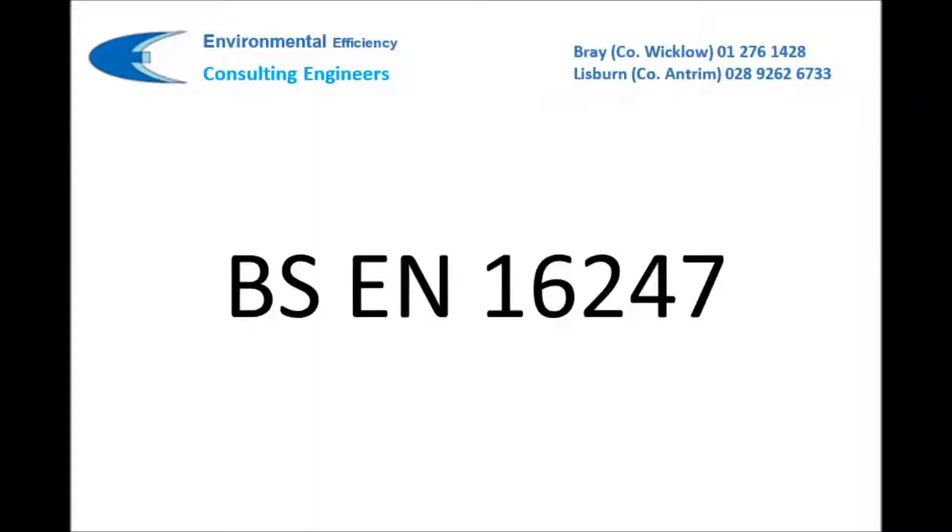And what are our qualifications? All audits are supervised by a chartered engineer who is also a founding member of IMP, Ireland's leading professional body for energy management practitioners. Our audits follow BS EN 16247, the new standard for energy audits.